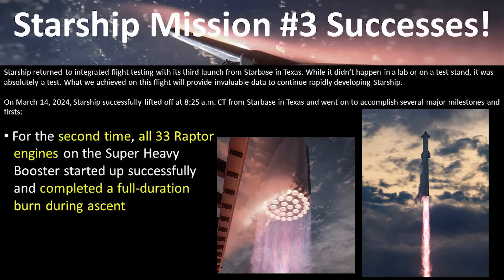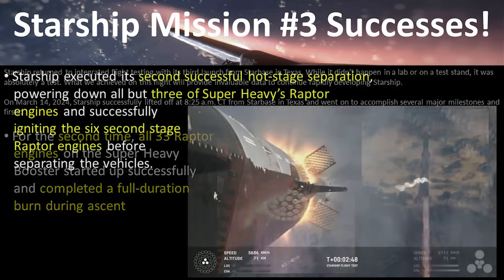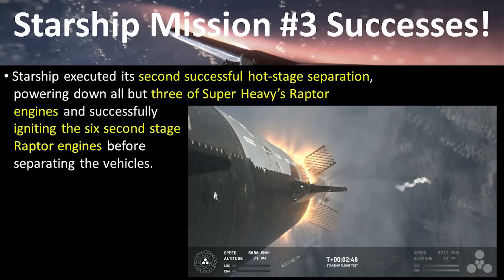Before the mission, SpaceX had a lot of milestones they wanted to achieve. The first and most important was getting all 33 Raptor engines on the booster lit and doing a full duration burn, which they were able to do — the second time they've achieved this. Looking back at IFT-2, the success of the booster getting all the way up to separation was followed by a successful hot staging operation: three Super Heavy Raptor engines remained firing while the six Starship engines ignited, and the separation went extremely well.